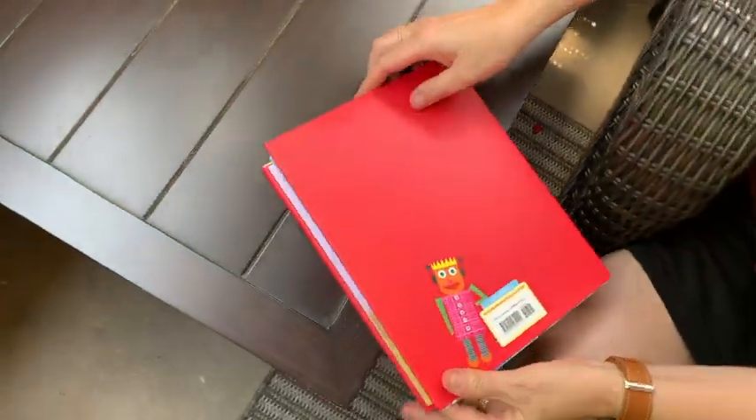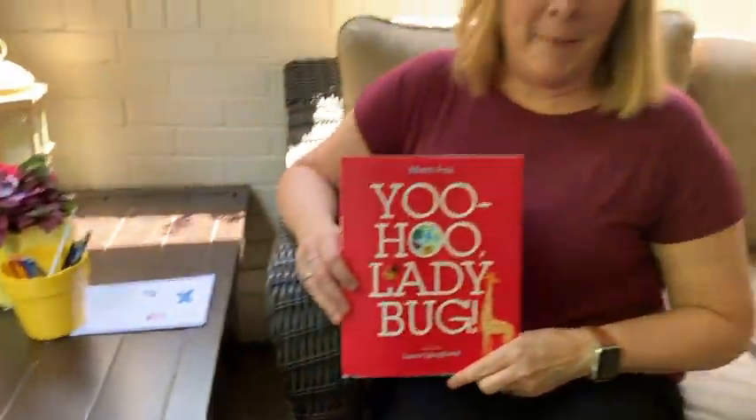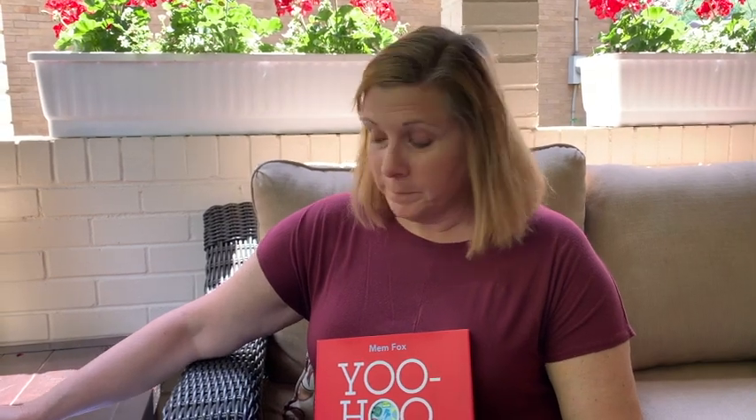That was fun playing that game. Some of those were hard — I had to take my time and really look. Today, why don't you get your bug journal and draw your own picture and hide Ladybug somewhere in your drawing? I'm going to do one right now, and when I'm finished, I'll show it to you and see if you can find my Ladybug.